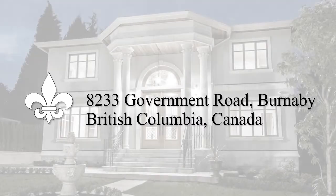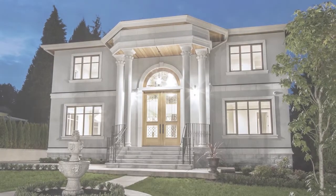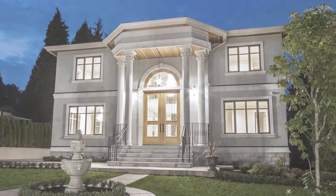Stephen Wee proudly presents 8233 Government Road in Burnaby, a newly built and modern European manor.